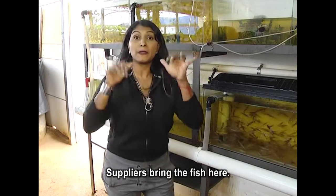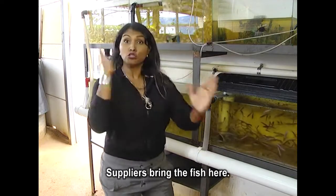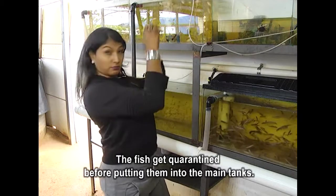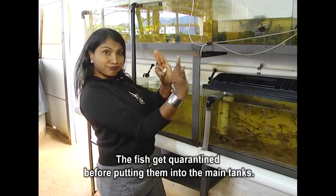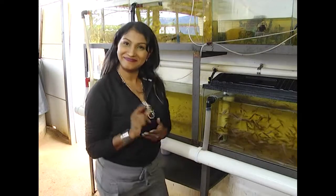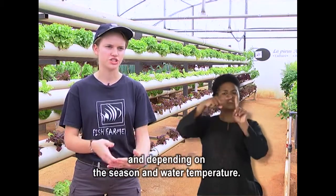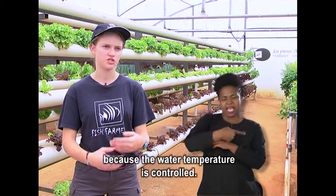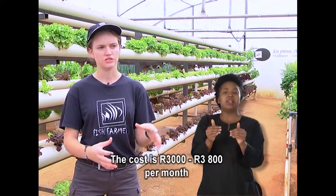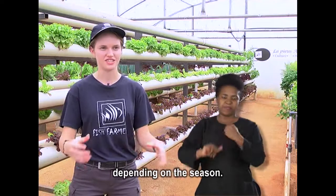Suppliers bring the fish here. The fish get quarantined before being put into the main tanks. The bigger fish are fed three to five times per day, depending on the season and water temperature. The smaller fish are fed seven times a day because the water temperature is controlled in that area. The cost is about 3,000 to 3,800 per month, depending on the season.